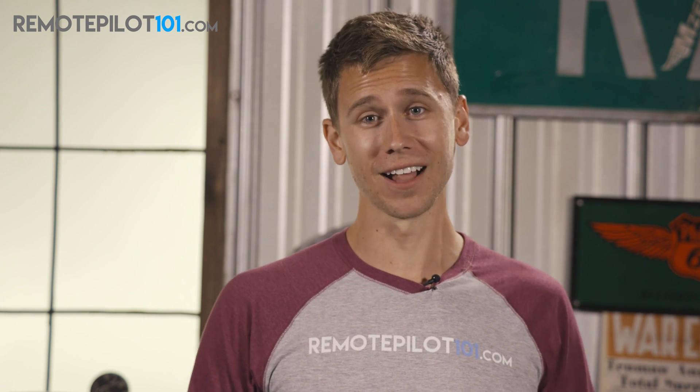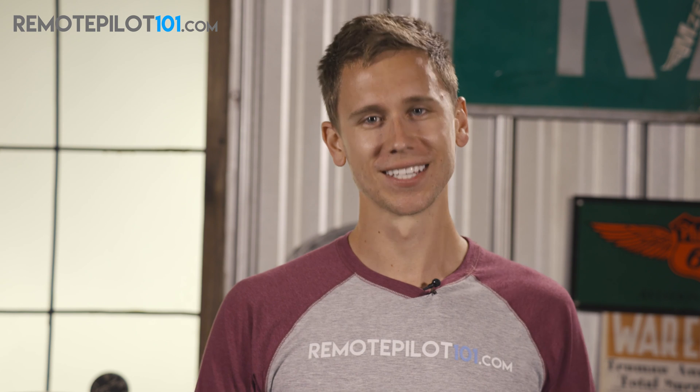I hope you really enjoyed that. To see the entire ground school, go to RemotePilot101.com to get signed up. It's one flat fee and the course is yours for life. If you enjoyed this video, you're going to enjoy the dozens of other videos to help you pass that Part 107 FAA knowledge test with flying colors. Visit RemotePilot101.com and I'll see you guys inside the course.